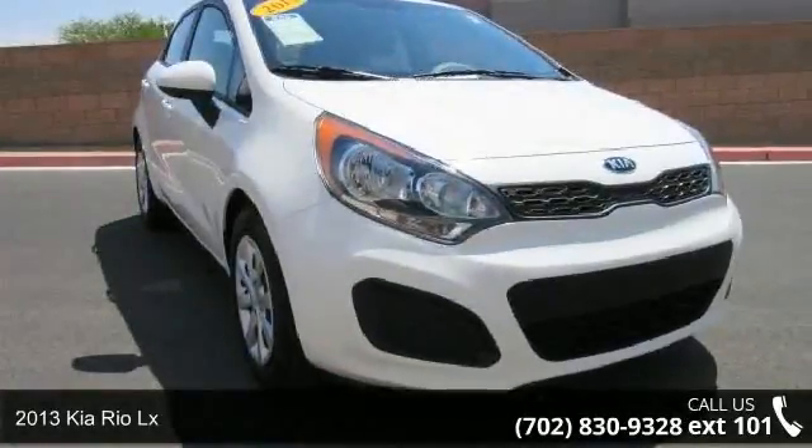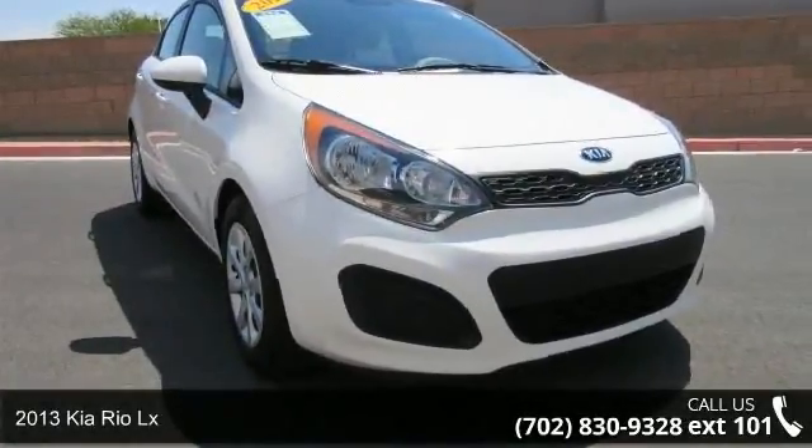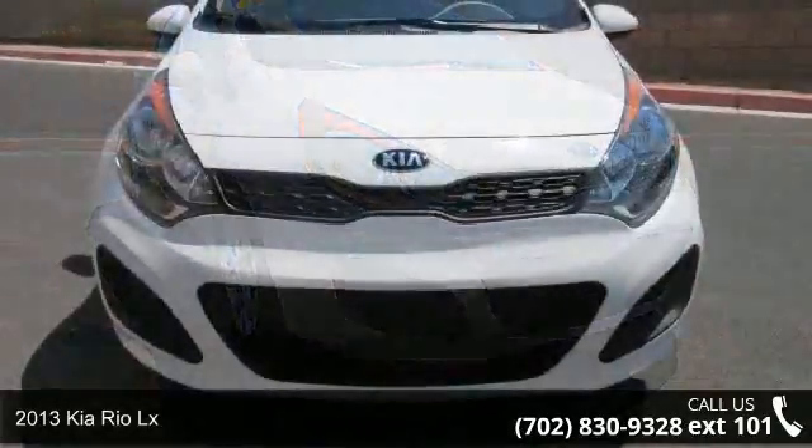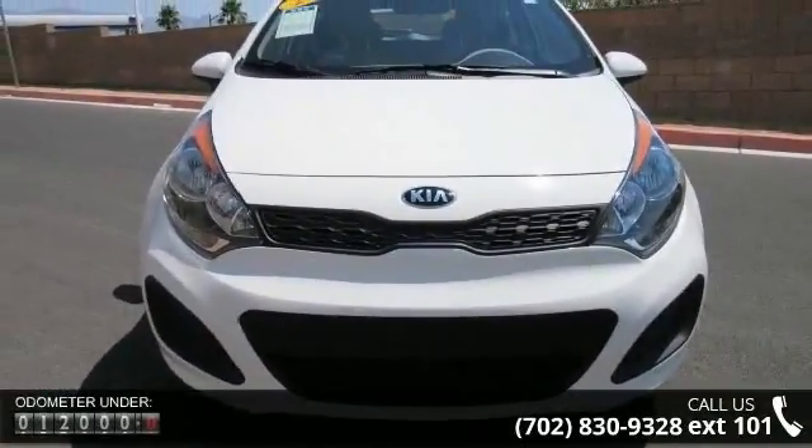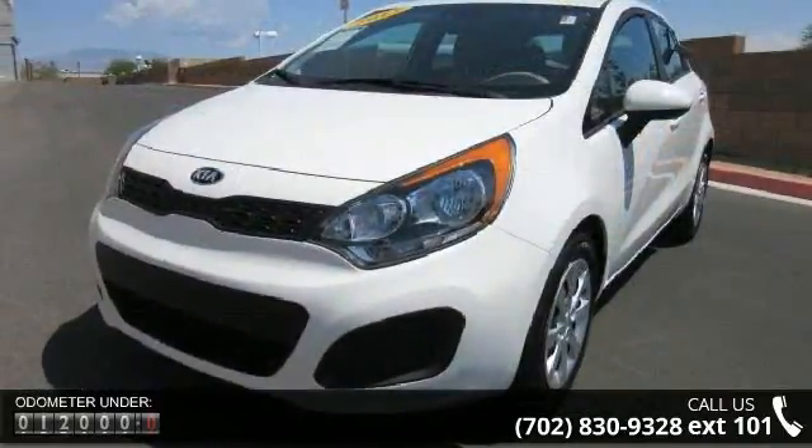Presenting the 2013 Kia Rio LX. This may be the set of wheels you've been looking for. This vehicle comes with a reliable four-cylinder engine connected to a smooth-shifting automatic transmission.